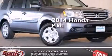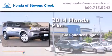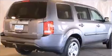This is a brand new 2014 Honda Pilot. It has a six-cylinder engine, a five-speed automatic transmission, and the added capability of four-wheel drive.